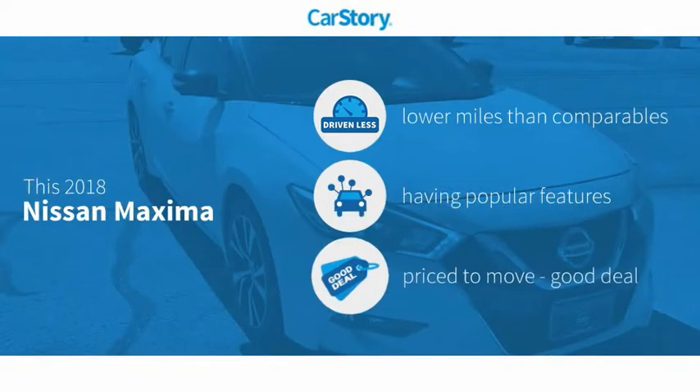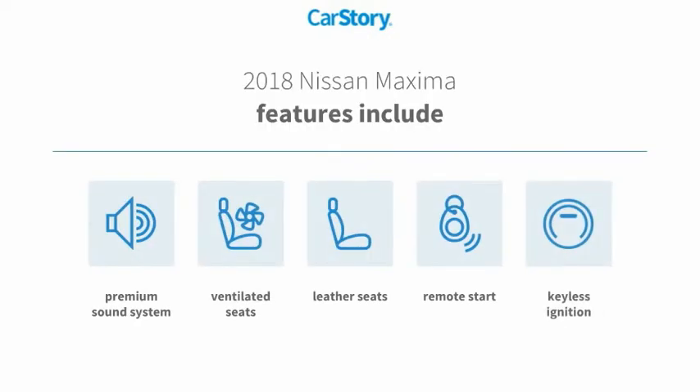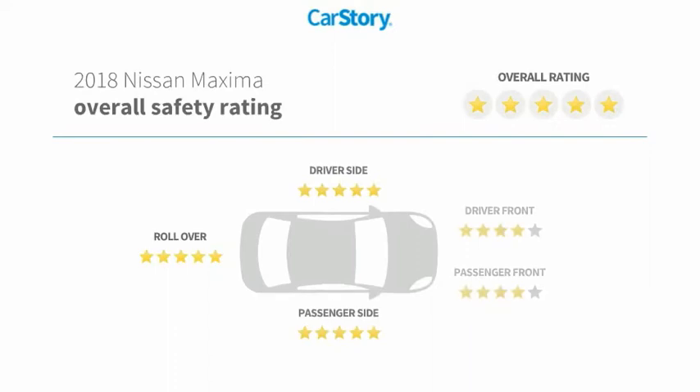Car Story Research indicates this vehicle as having lower miles with less wear and tear, with popular features, and a good deal. Features also include remote start, keyless ignition, premium sound system, leather seats, ventilated seats, and has been listed as an IIHS Top Safety Pick with these ratings.